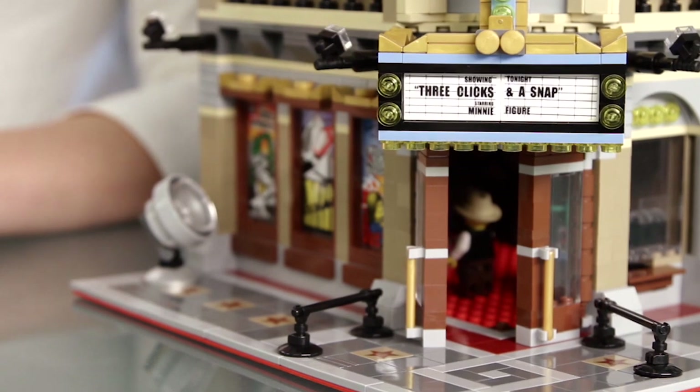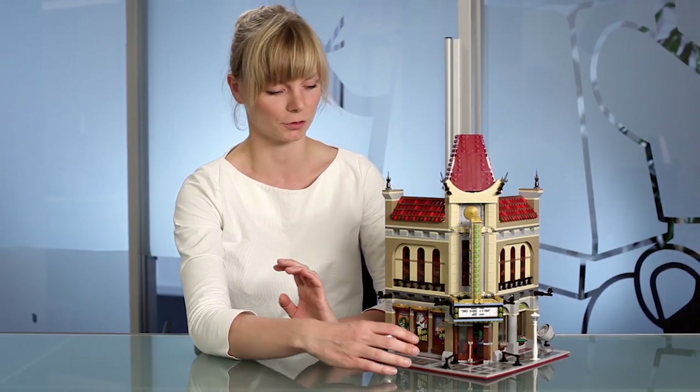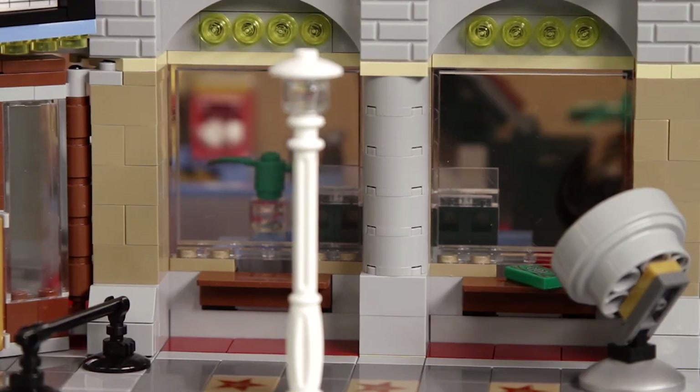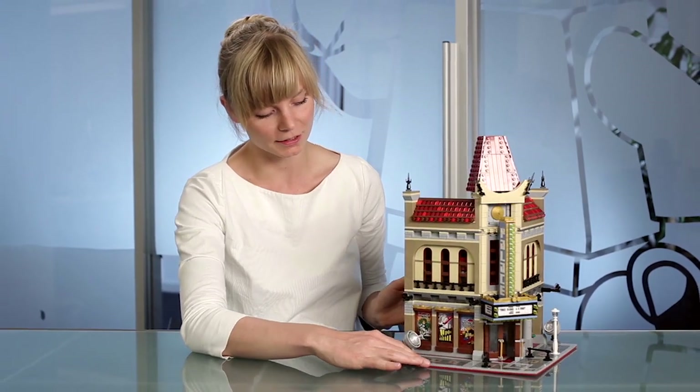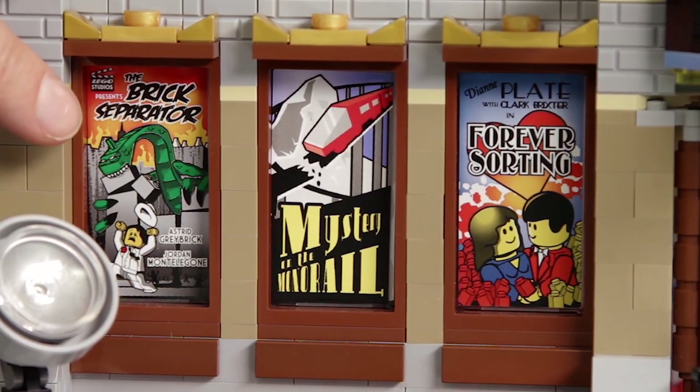We wanted to design a corner building this time, because this way we could add some more scenario to the outside. So on this side, people can buy tickets for the show, and on the other side here, three movie posters are displayed.